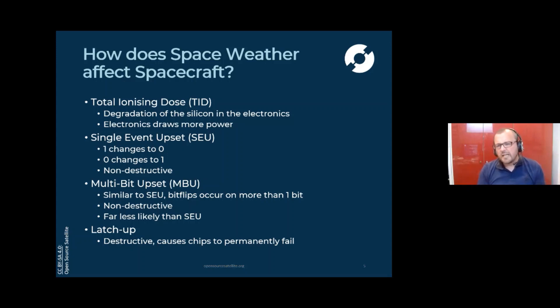The next problem is called a single event upset. That's where high energy particles actually hit the silicon and cause a one to become a zero or a zero to become a one. Computers really only understand ones and zeros — you put lots of them together and you get something a bit more intelligent. But what computers cannot cope with is if you flip a one to a zero when the computer isn't expecting it. Depending on where that happened in the memory, it could have a disastrous effect and cause the computer to crash, or it might be something that doesn't really matter. It depends, and it's difficult to predict.